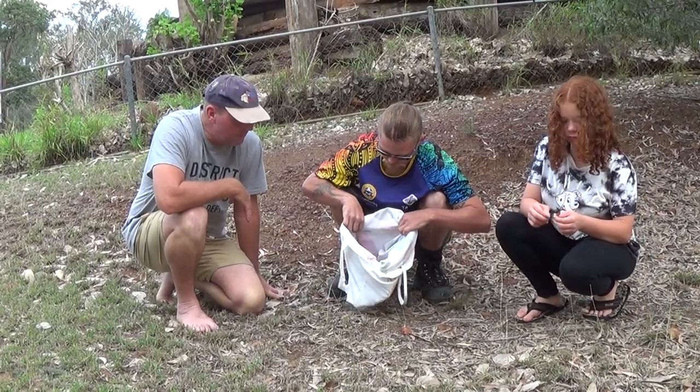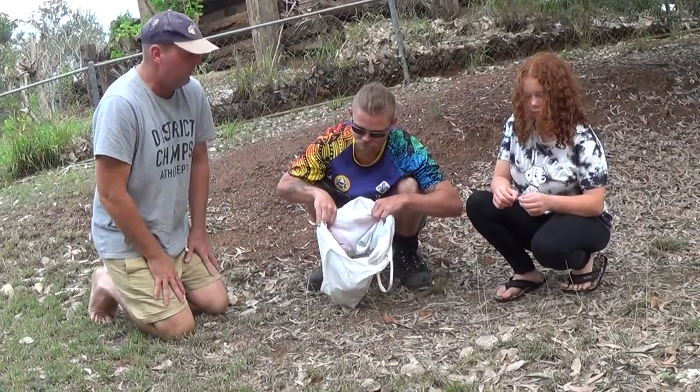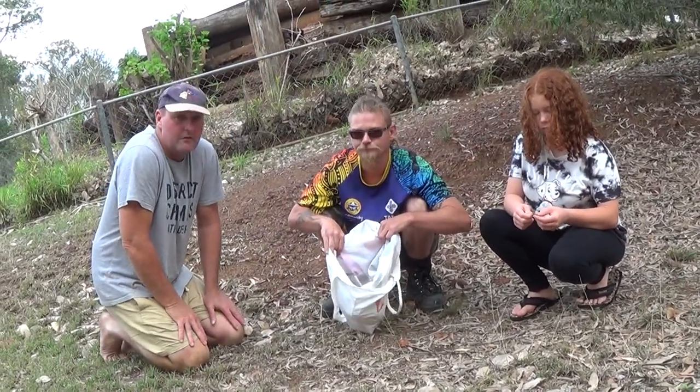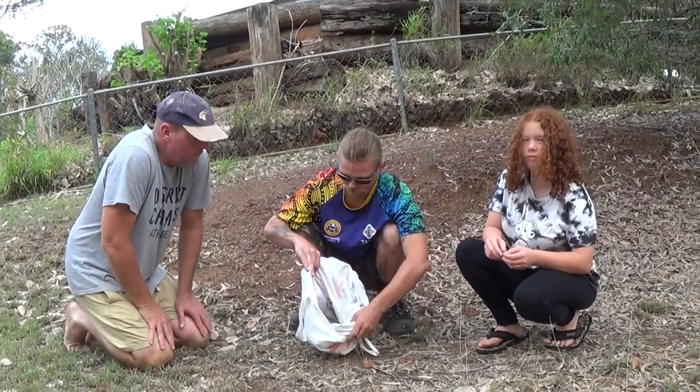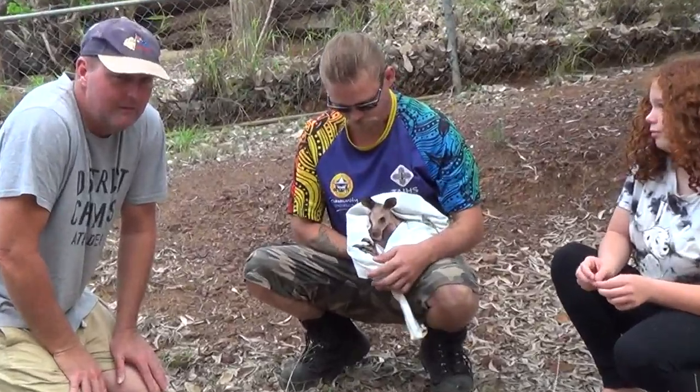Contact your local wildlife carer so they can rehabilitate the animal and release it back into the wild. They can often bond with their owners. A lot of people love being wildlife carers — it gives them a real great satisfaction. Beautiful animal.